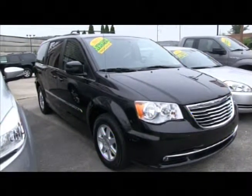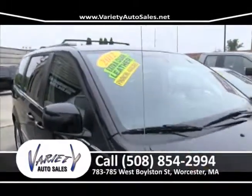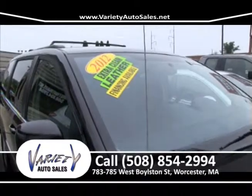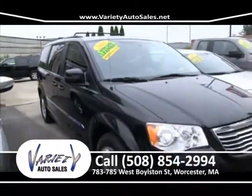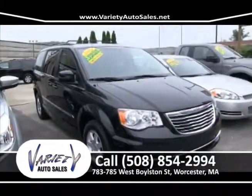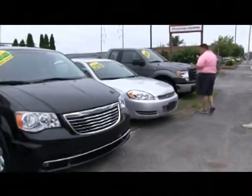Here's a 2012 Chrysler Town & Country loaded up with leather, power slider, TVs in the back, aluminum alloy wheels. Real low miles, real low price, real low interest rate — right here at 783-785 West Boston Street. Come on down, take it for a test drive. We will get you approved.